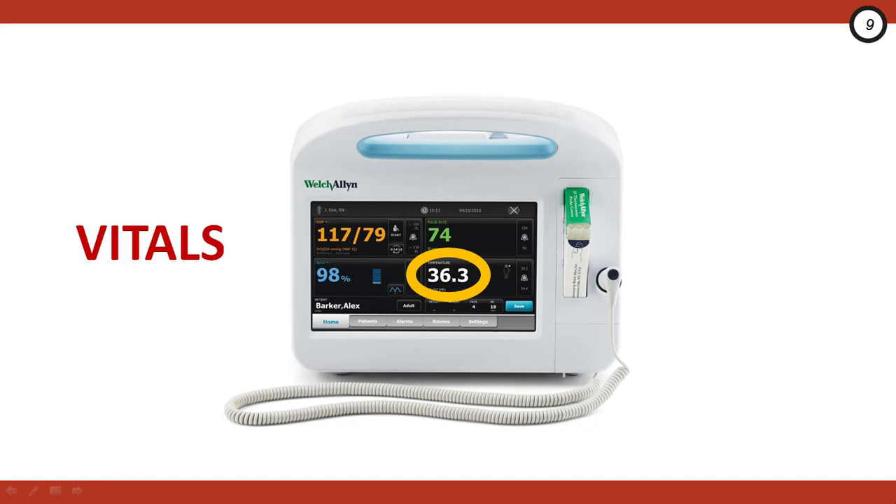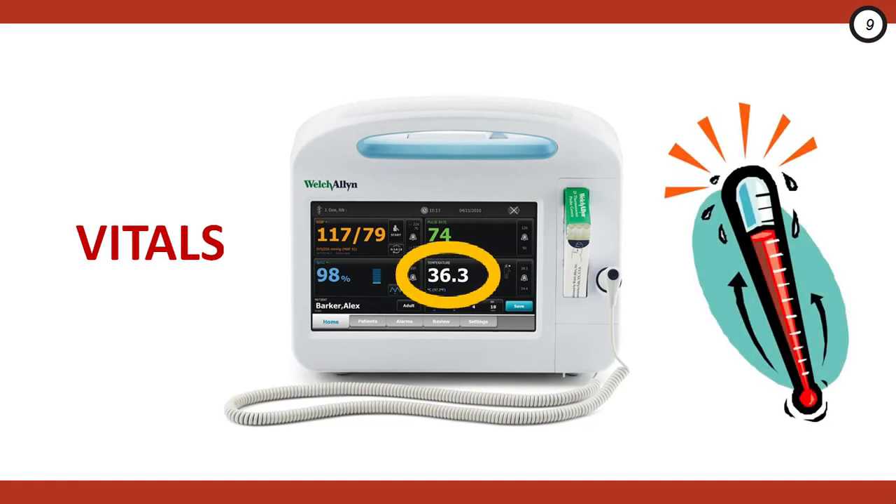One of the most important pearls is to look at the vitals. Sickle cell patients presenting with an uncomplicated pain crisis will often have normal vital signs. Any abnormal vital signs should raise suspicion for an alternative diagnosis. Fever needs to be taken very seriously — recall these patients are functionally asplenic, and therefore at increased risk for bacterial infection, especially with encapsulated organisms. In sickle cell disease patients with fever, have a very low threshold to do a septic workup and start empiric antibiotics. If they're febrile without an identified source, consider admission.